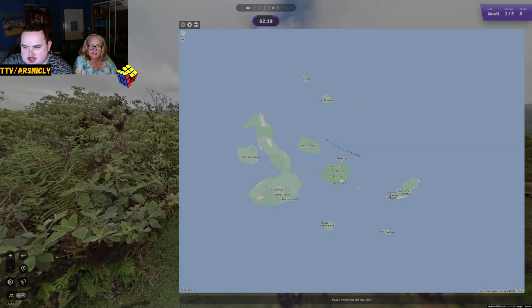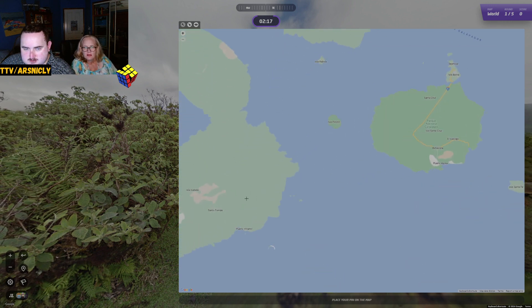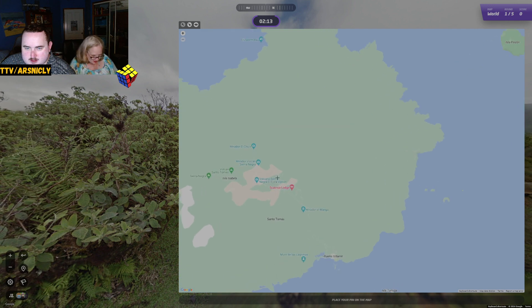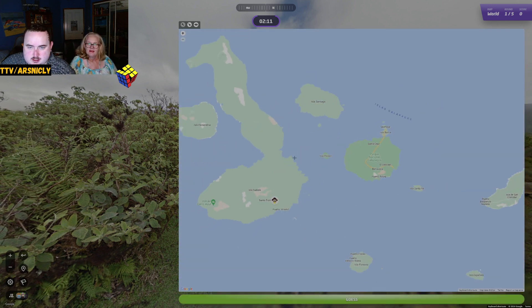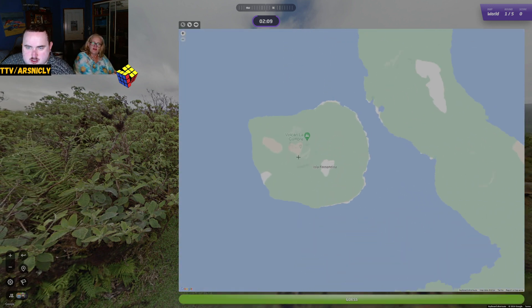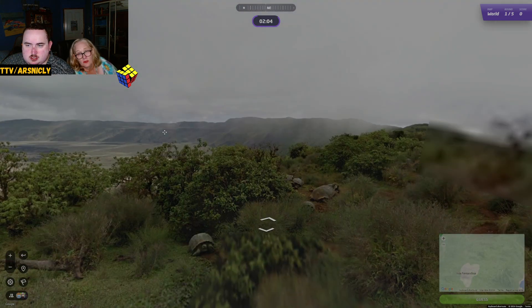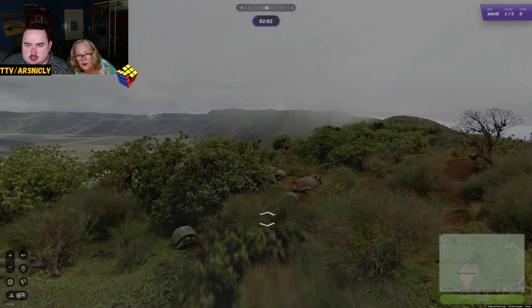My husband and I looked at going to the Galápagos and doing a cruise around it, but it would have cost us $65,000 Australian dollars for a two-week holiday and it would have taken us three days to fly there and three days to fly home. So we've decided we won't. It looked like a beautiful cruise. Look at this — look at them all.